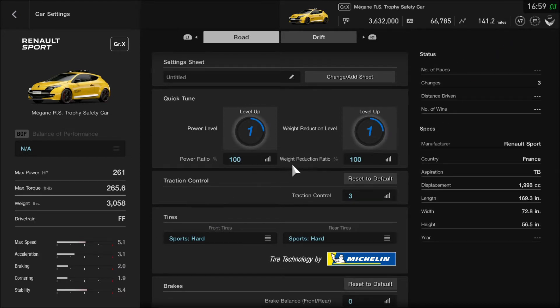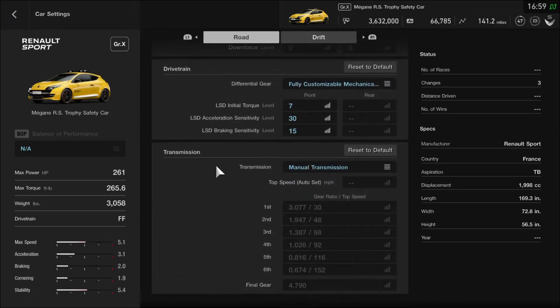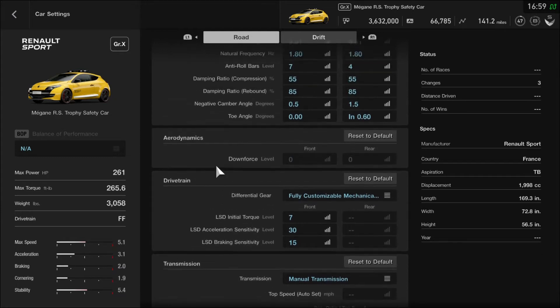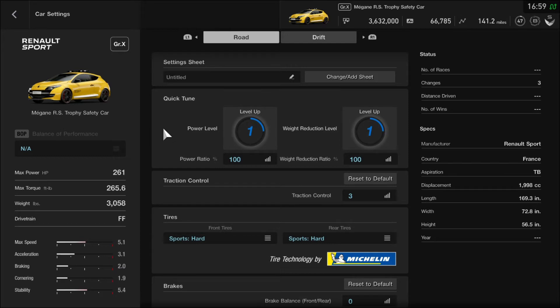This is going to be quite good to have everything set up. It's an N300 hatchback car that could be converted into a Group X car. This will be quite good to take a drive on the European race track, so I hope it's ready to go for a test spin.